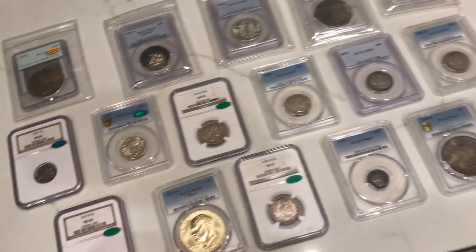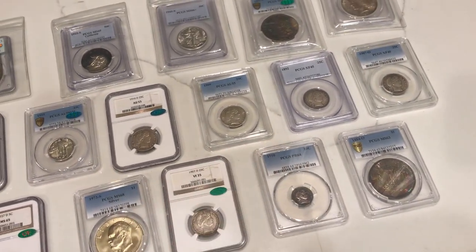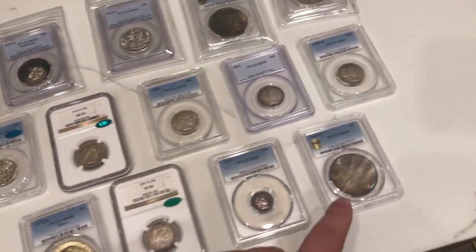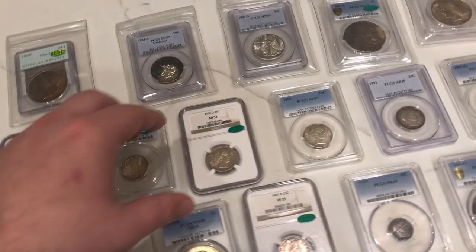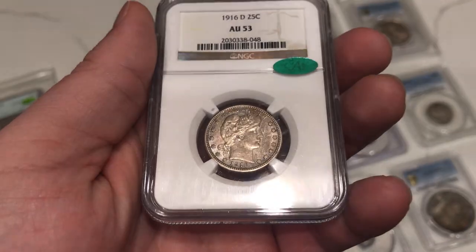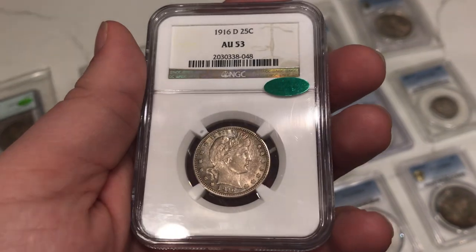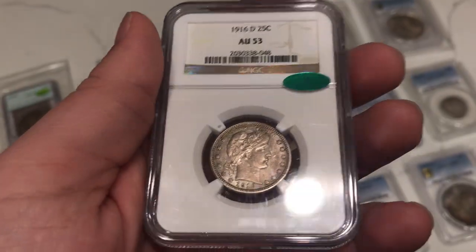Barbers are a little bit tougher to CAC as well, as you can see. We had Trent send in six Barbers — a nice dealer of ours. Out of the six, only two of them CAC'd. And we sent one in for Tylon as well — that didn't CAC. Trent was holding onto these for a long time, thought they were pretty original. I had an opinion that only two or three would really CAC, and it ended up panning out pretty well.